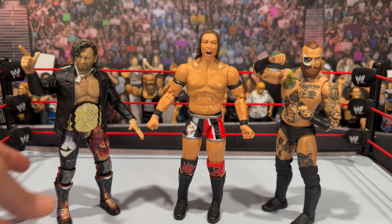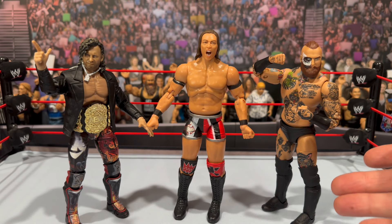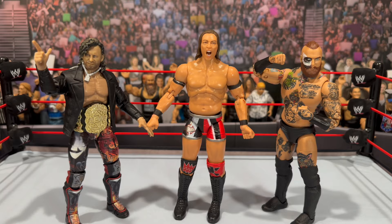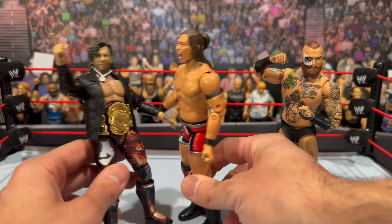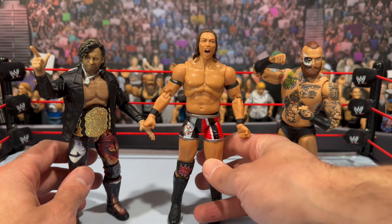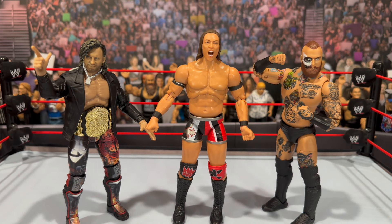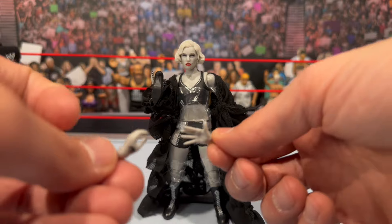For some quick AEW comparisons, we have the Supreme Kenny Omega next to Tekesha, and also the Unmatched Malakai Black. Tekesha is looking a little tall — he's listed at 6'2" and Kenny Omega is also 6'2", but you can see the height difference. I think that's due to those tall boots. Other than that, the figure looks pretty awesome, though it is a little bit out of scale.